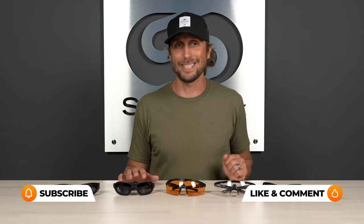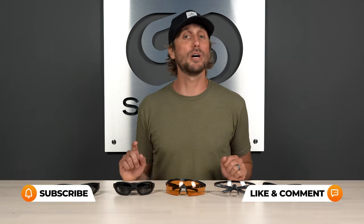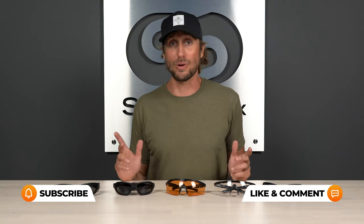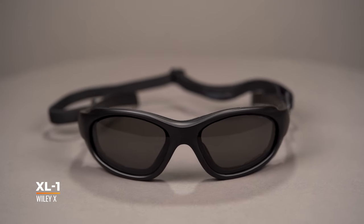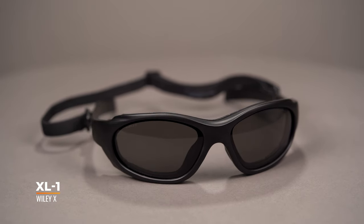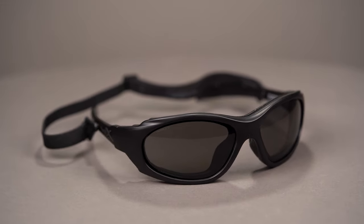Next up we have the WileyX XL1. Any good operator knows that the key to success is having the right information, so keep yourself informed by hitting that like button and subscribing to stay up to date on everything WileyX tactical related. The ultra versatile XL1 has been in WileyX's catalog for quite a long time because it's just been successful across the board for a number of people in a number of different climates, environments, and applications. It's the do-it-all sunglass, described by fans as a hybrid between goggles and a pair of sunglasses.